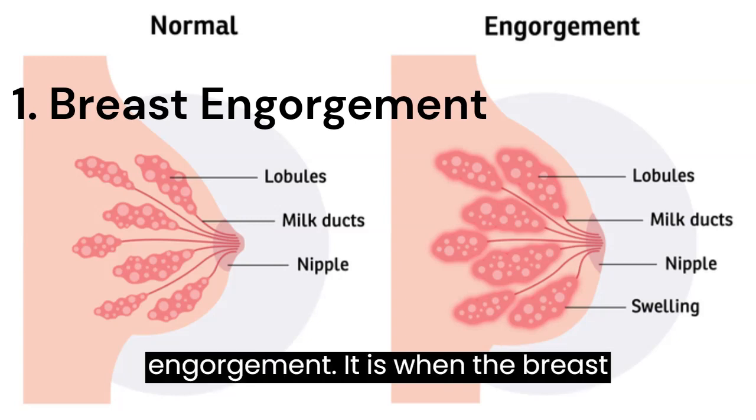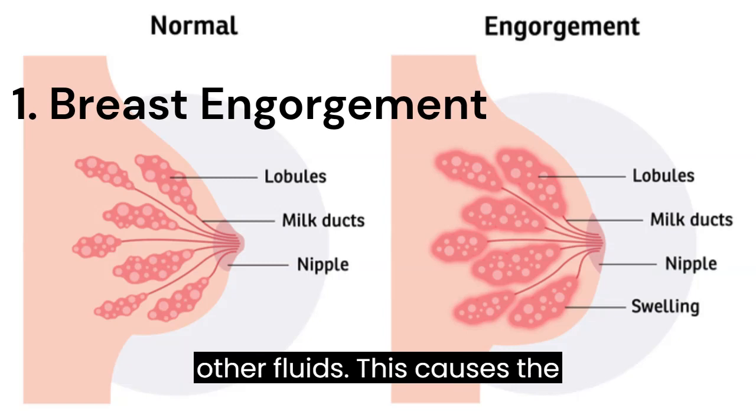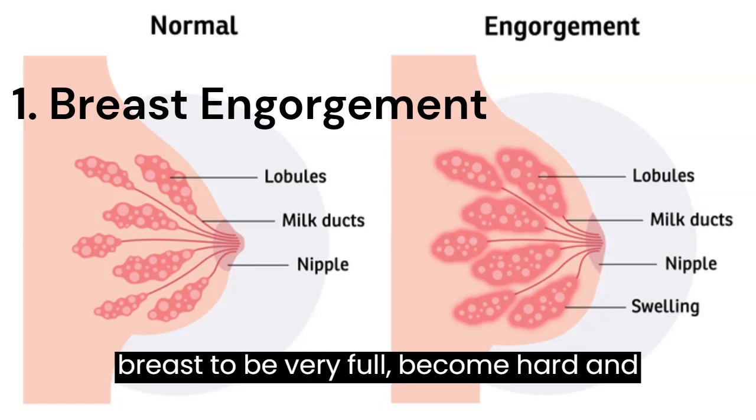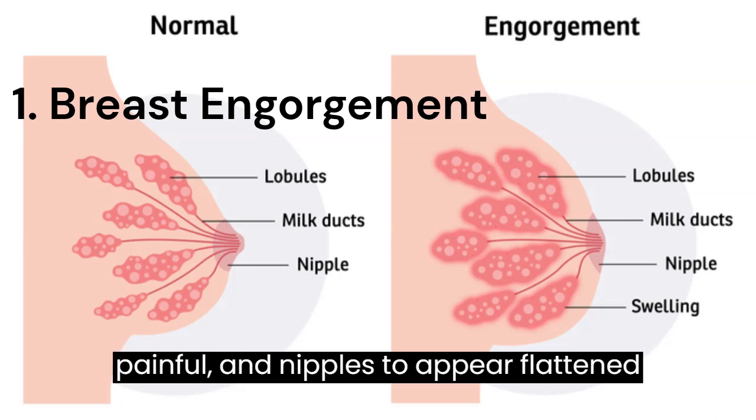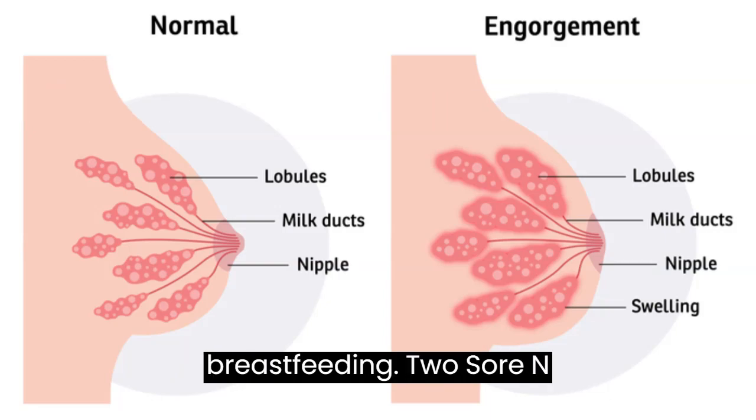1. Breast Engorgement — It is when the breast tissues become full with milk, blood and other fluids. This causes the breast to be very full, hard and painful, and nipples to appear flattened and tight. It results from a delay in breastfeeding.